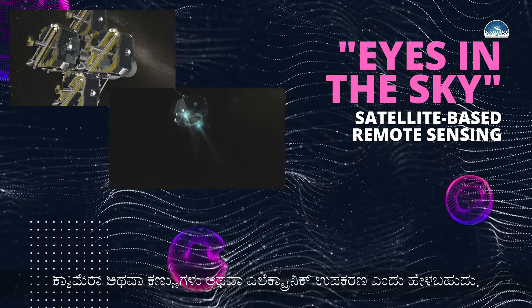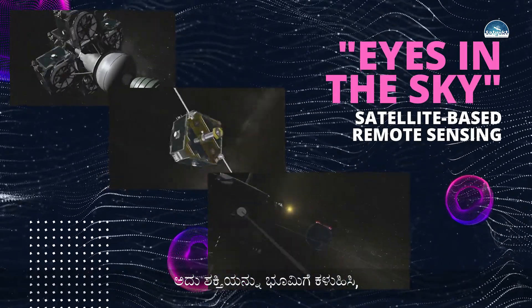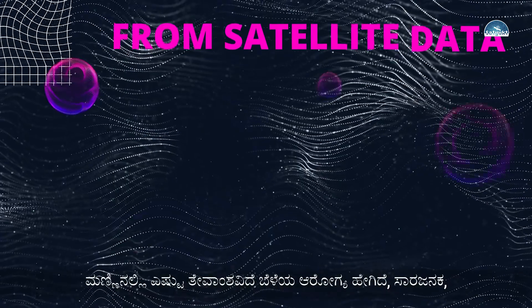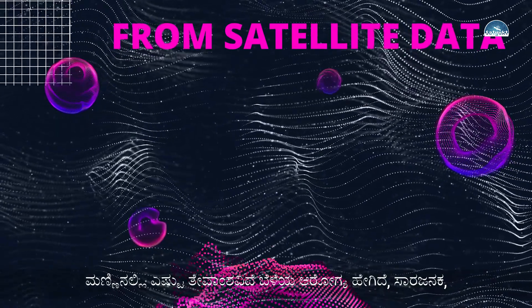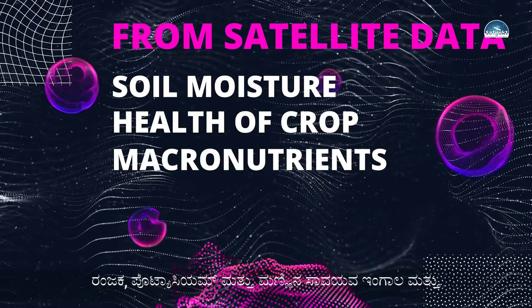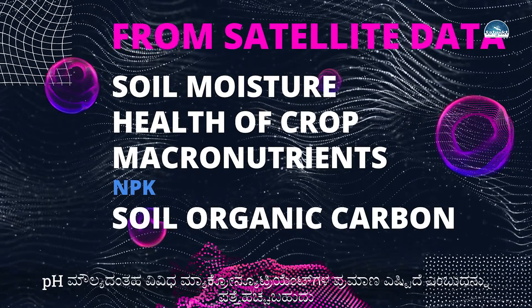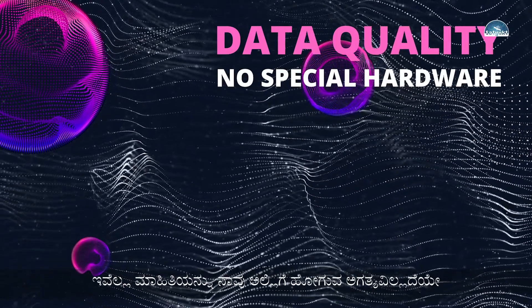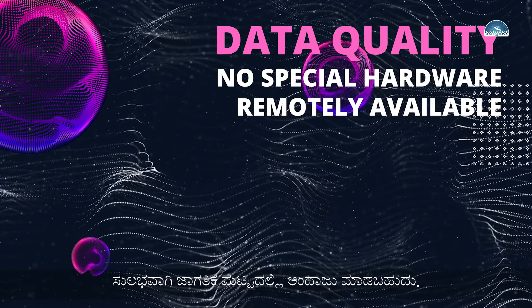We have a camera or electronic instrument placed on the satellite. It sends energy to the earth and records back the signal. Based on this recorded signal, we estimate what kind of information and what kind of objects we have on the ground. With satellite remote sensing we can figure out soil moisture, crop health, and different macronutrients like NPK, soil organic carbon, and pH value — all without any hardware on the farm.